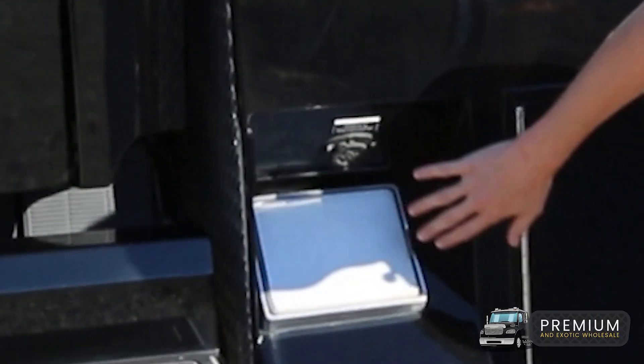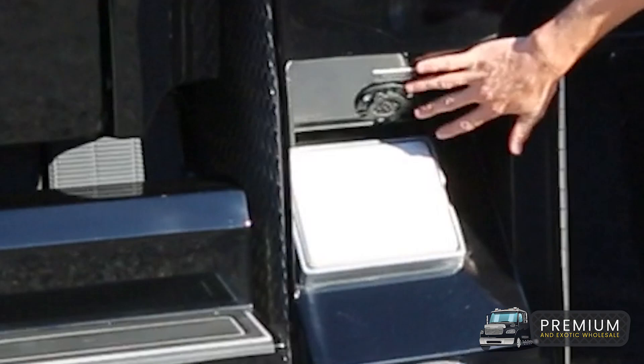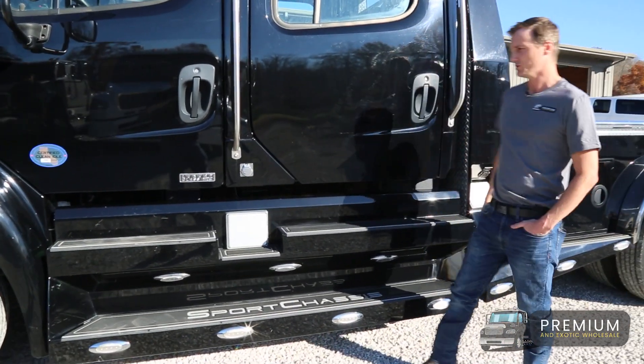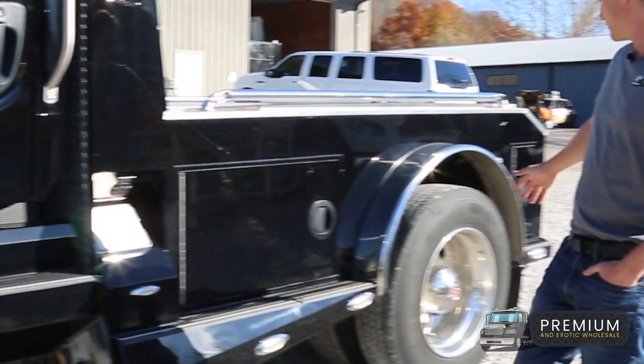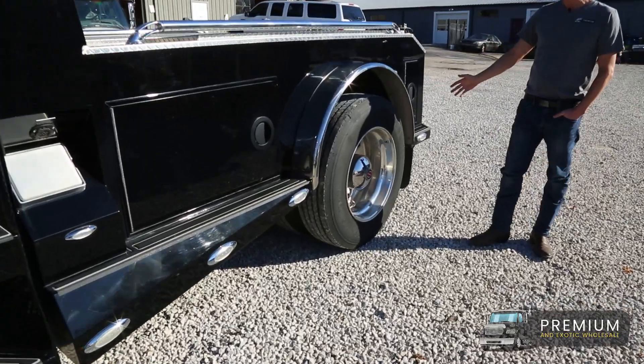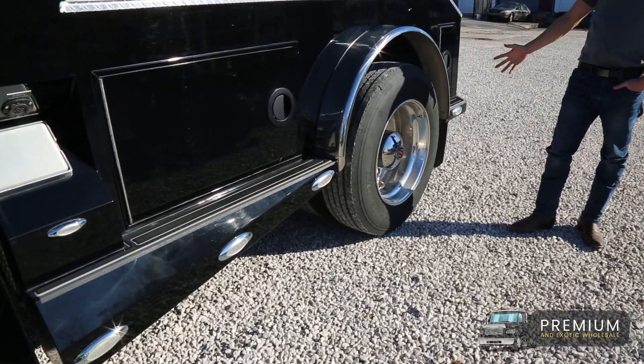They come with benefits like a battery conditioner so you can plug it in and keep your batteries charged at all times. Up here you've got a block heater, so if you're living in one of those cold weather climates, plug it in with no issues. All these trucks run on the big 22-and-a-half rims, so they're running semi tires, which overall gives you much better tread on the road and better traction.